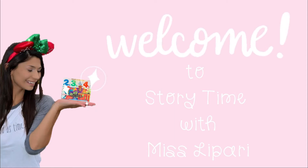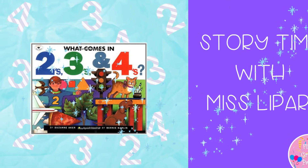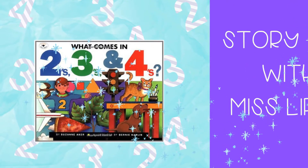Today's story is What Comes in Twos, Threes, and Fours, written by Suzanne Aker, illustrated by Bernie Carlin.